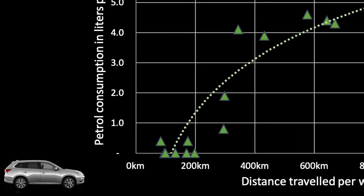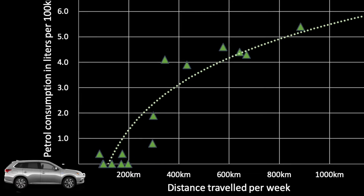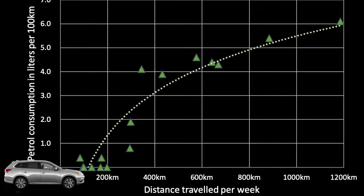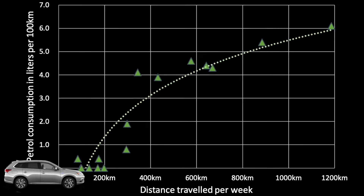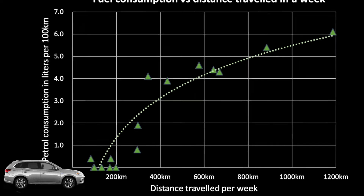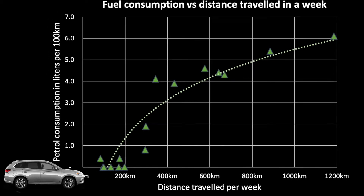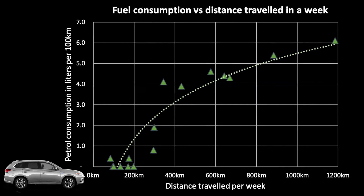At the extreme opposite, the most we have done is 1,200 kilometers in a week during a summer holiday trip, when we achieved about 6 liters per 100 kilometers — still very reasonable. The overall average stands currently at just below 4 liters per 100 kilometers, and this is what you would get if you were to do about 500 kilometers in a week.